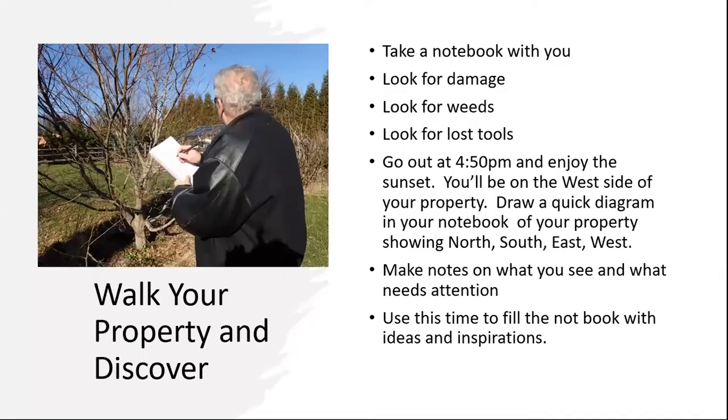In January and February, we have the perfect opportunity to survey our landscape. The absence of leaves and weeds gives us an unobstructed view of what lies in, around, and underneath our plants. So bundle up and walk your property. Look for damage, look for invaders, look for tools you misplaced. Take a notebook with you and jot down your finds and the things you want to get around to doing.